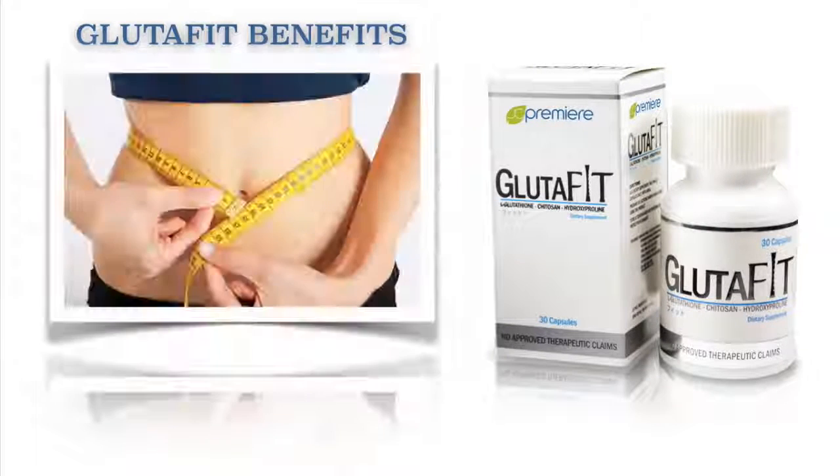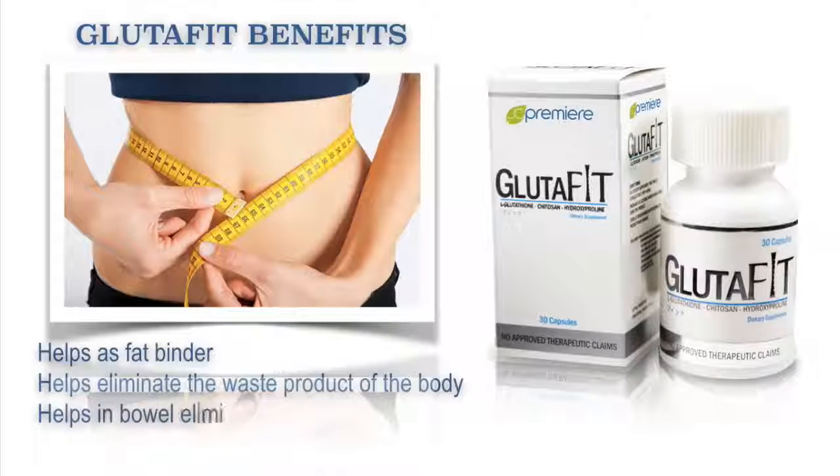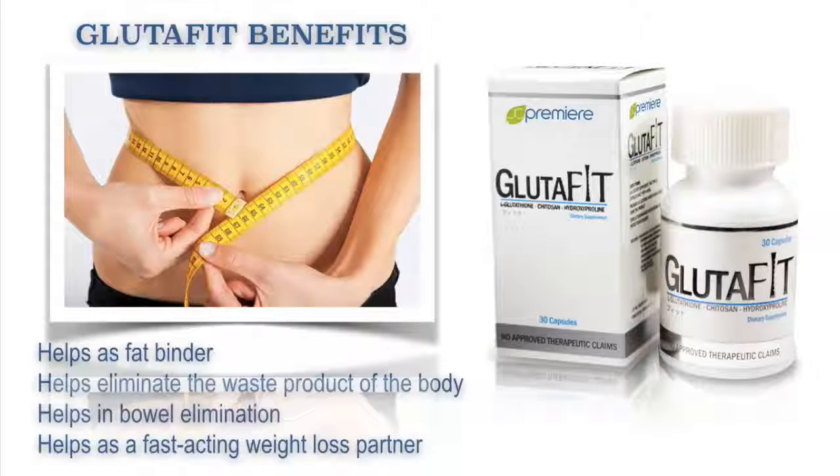It also helps as a fat binder. It helps eliminate the waste products of the body. It also helps in bowel elimination. It also helps as a fast-acting weight loss partner.